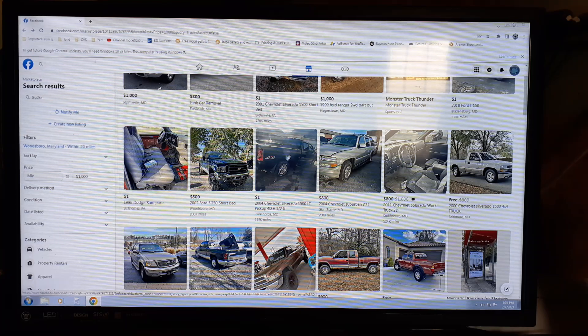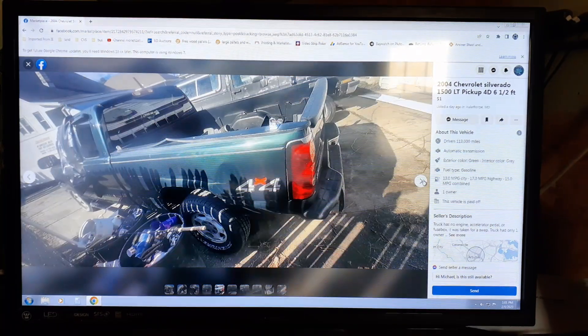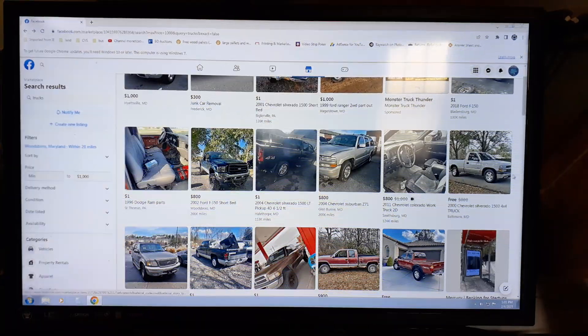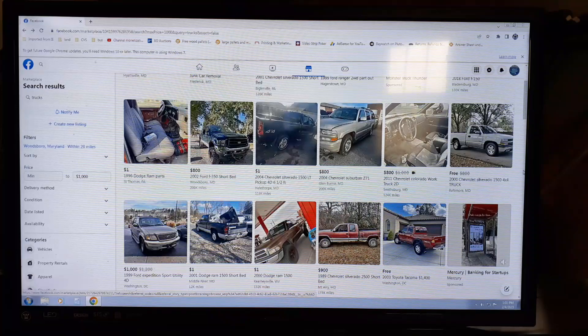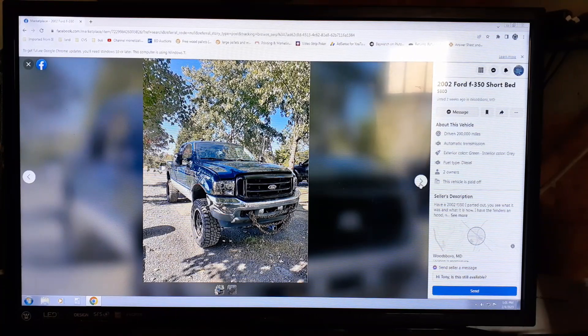If it's listed at one dollar, they just want you to look at their ad. This one I would say is a real ad. This one says eight hundred dollars — real ad.